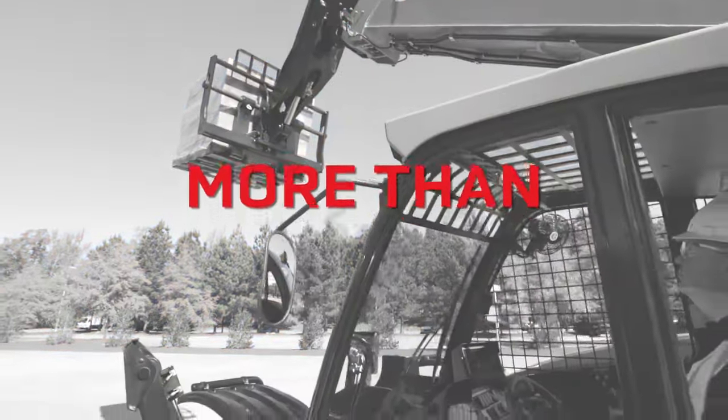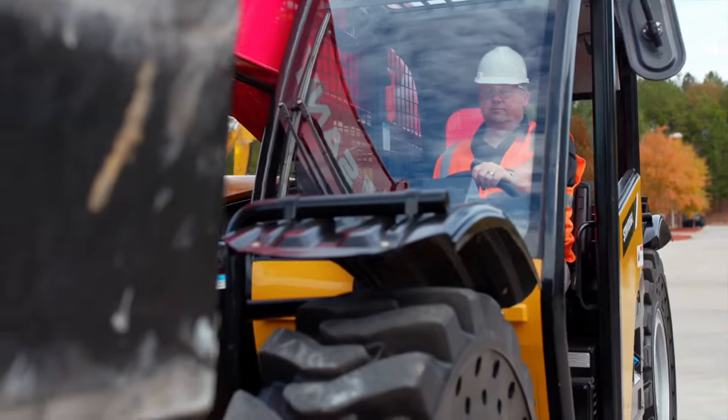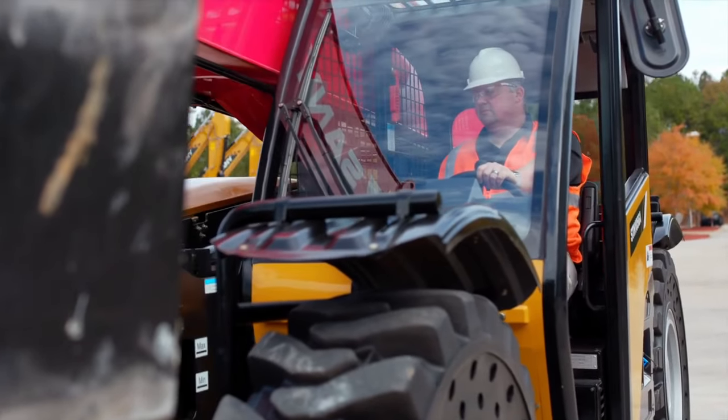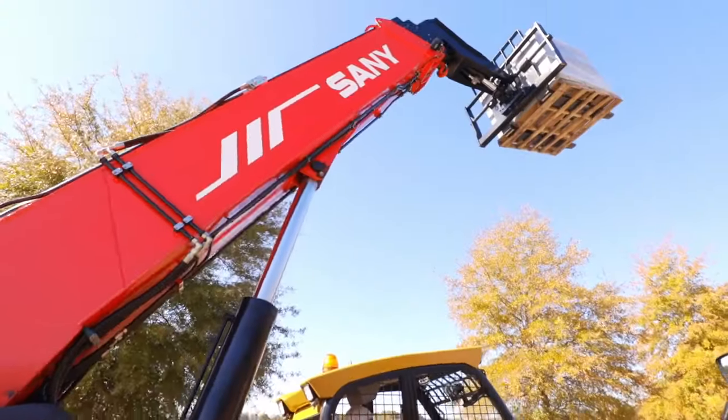The SANI telehandler is designed for safety. The whole machine has been designed for enhanced visibility — the operator can see all four tires from the cab and has great visibility to the rear and front of the machine.